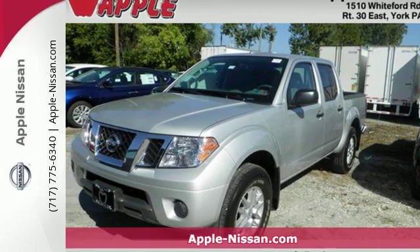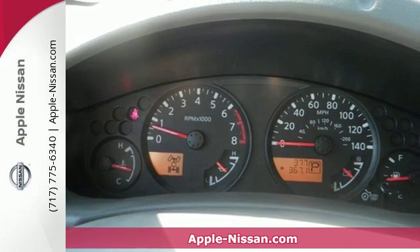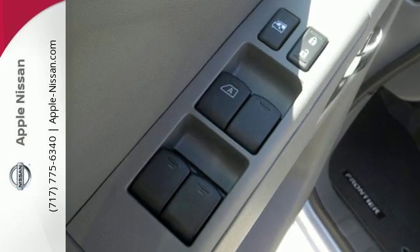Here's a 2016 Nissan Frontier. With this versatile midsize truck, tough is always on call. A full-length box ladder frame and vehicle dynamic control mean that no matter what you're doing, you can do it easily.